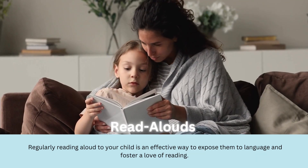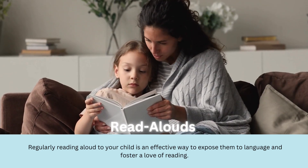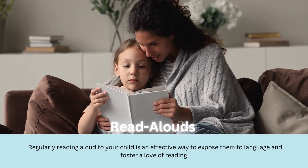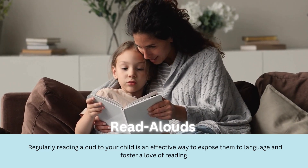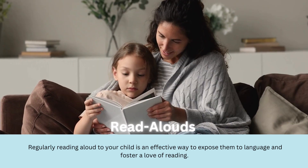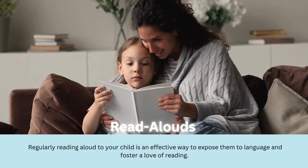How exciting is it to read aloud for young children? Regularly reading aloud to children is an effective way to expose them to language and foster a love of reading. It allows them to hear the rhythm of language, expand their vocabulary, and improve their comprehension skills.